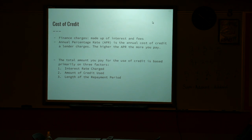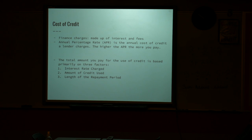So cost of credit — what are you paying on top of what you're paying for? Finance charges: they're your interests, they're your fees. Annual percentage rate is the annual cost of credit that a lender charges. The higher the APR, the more you pay.